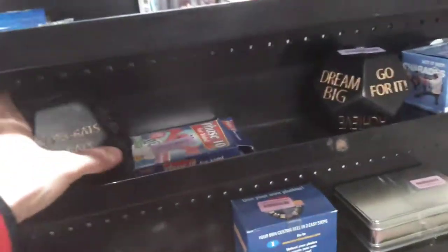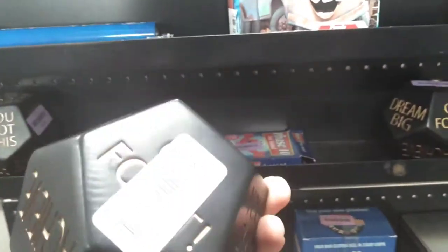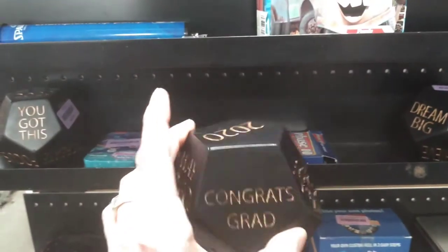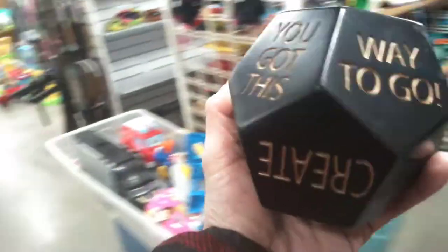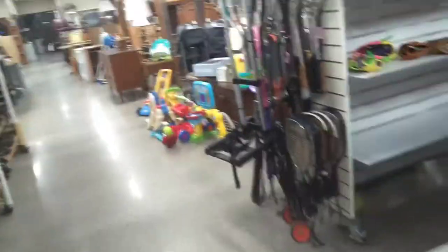Look at these big dice over here — what's this going on here? They're just kind of cool, don't you think? I'm going to try that. 99 cents — I'm going to get those. Those are neat. I've seen those before and I bet they'll sell.